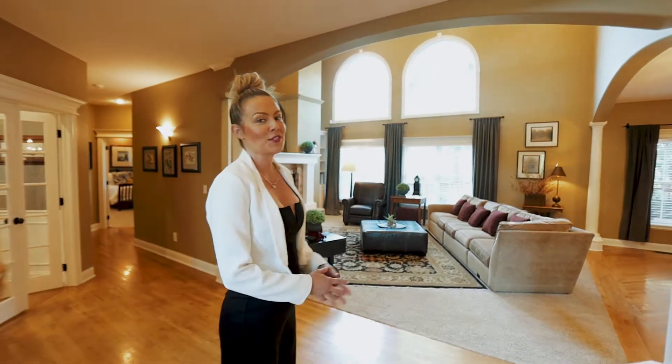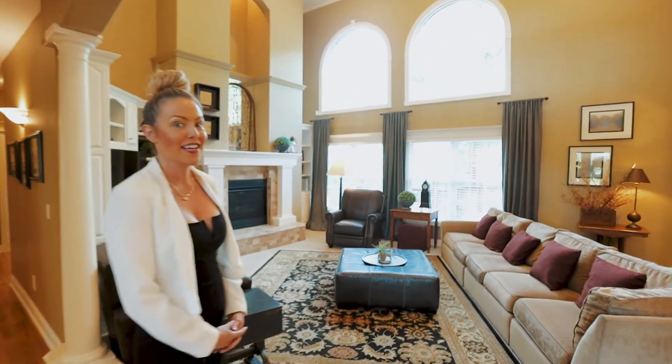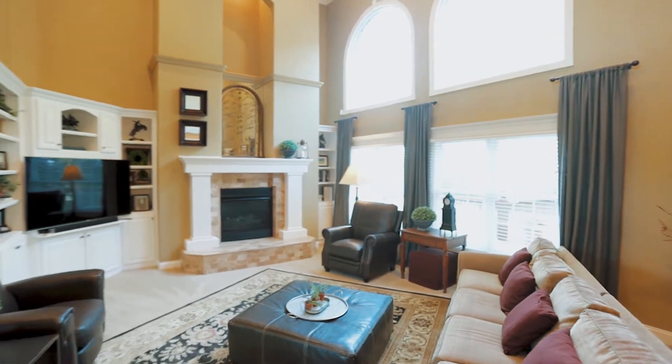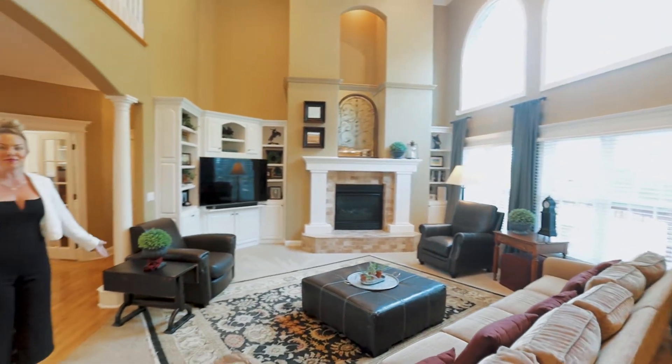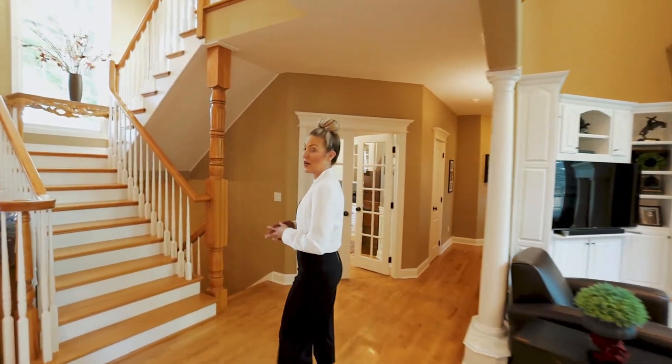Welcome inside. The first thing that you'll notice in this beautiful estate is that the craftsmanship and attention to detail is second to none. Check out those picturesque windows that overlook your three gorgeous acres right here in Nixa, Missouri. Don't forget the 18-foot ceilings that abound throughout this home.